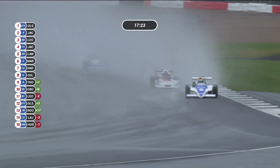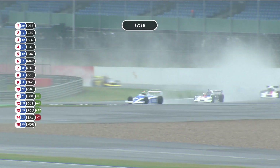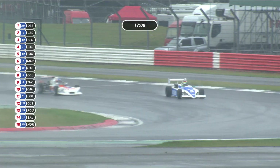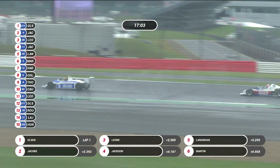It's Valerio Leone in third place. Simon Jackson, number 11, in fourth place. Adrian Langridge is fifth. Eric Martin is sixth. Andrew Haddon is seventh. Joe Colosacco, number 6, is eighth. Ninth is David Thorburn, number 8. In 10th place is number 82, David Cossanel. Behind him we've got Valerio Leone's son, Davide Leone, number 81, in 11th place.